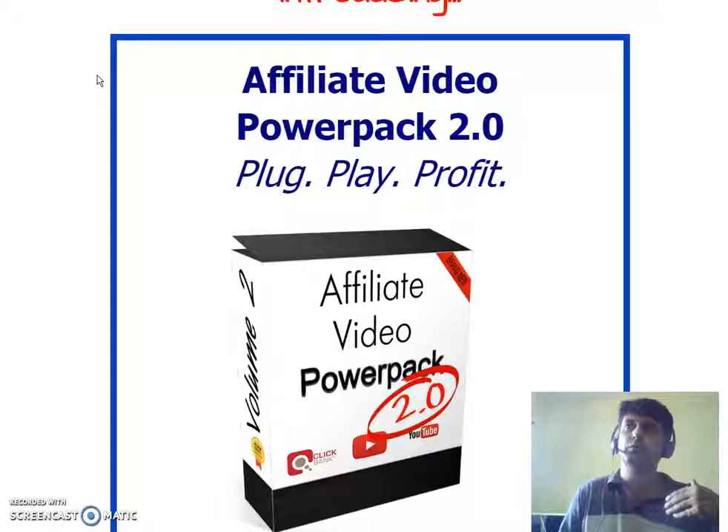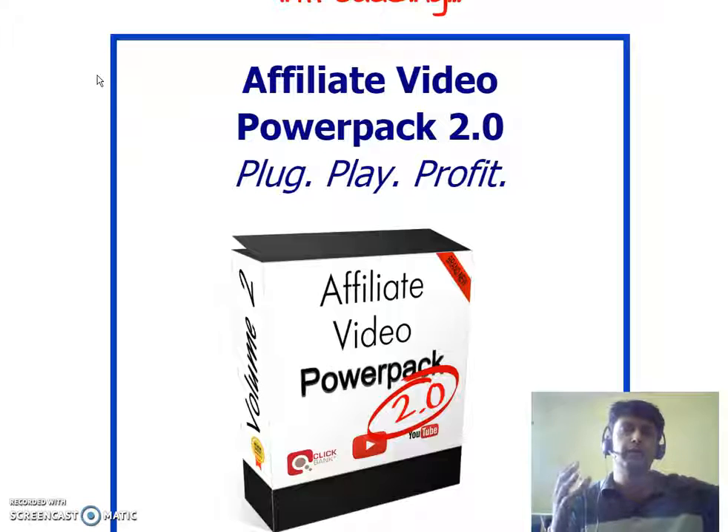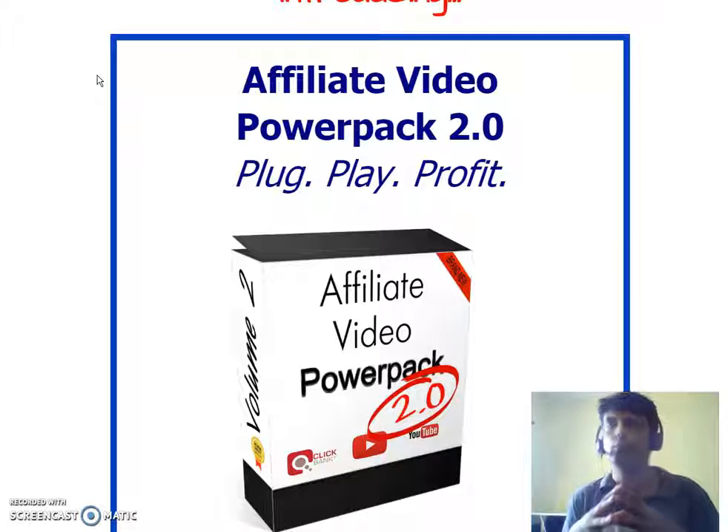This is the second version — the first version was really good and I picked that up. This is the more advanced version. The creator of this product has created 10 high-converting ClickBank product review videos for you, totally done for you. You just need to download and put them on your YouTube channel, and they cover different niches.